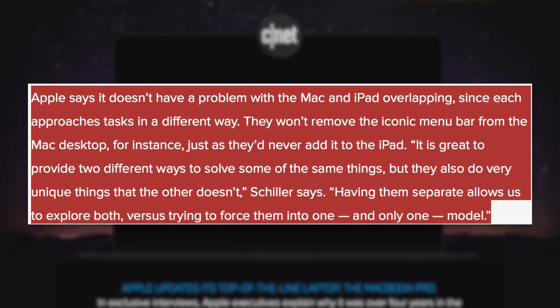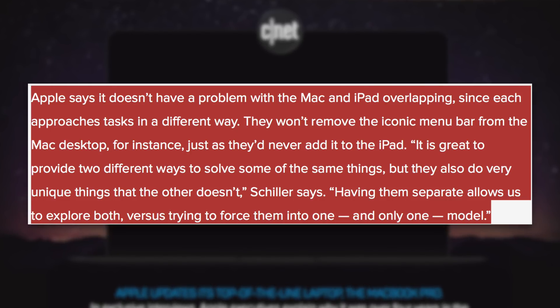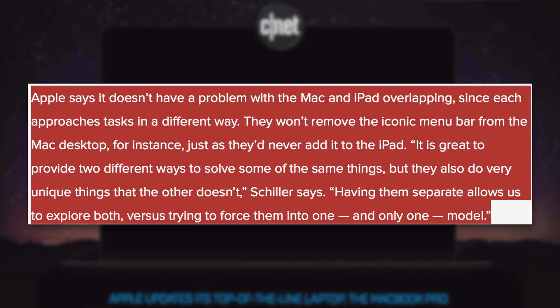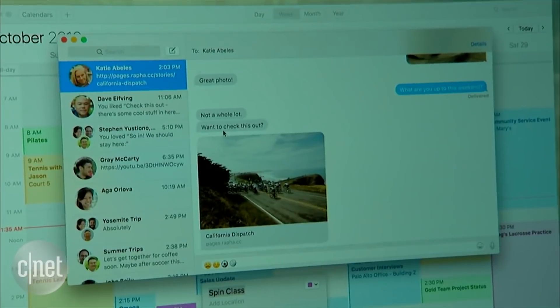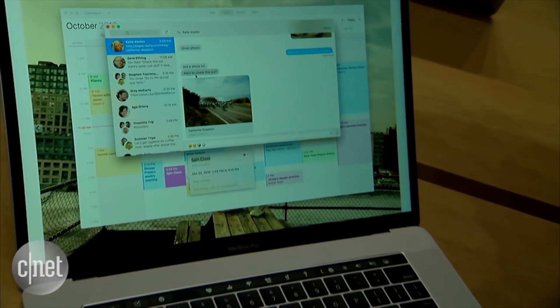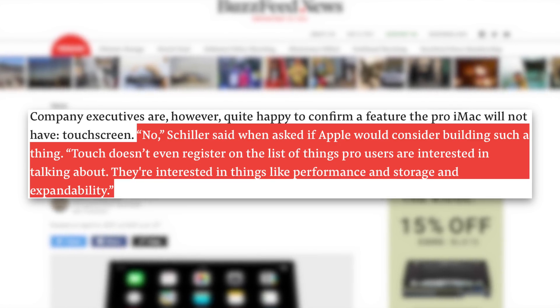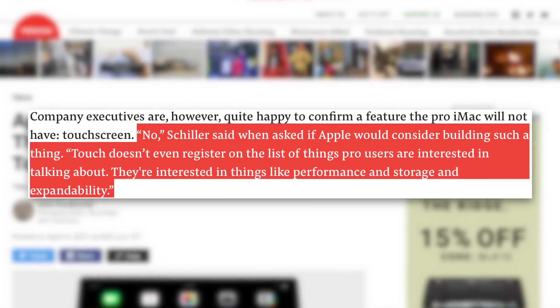Apple says it doesn't have a problem with the Mac and iPad overlapping since each approaches tasks in a different way. They won't remove the iconic menu bar from the Mac desktop, just as they'd never add it to the iPad. Having them separate allows exploring both versus forcing them into one model. Phil Schiller also stated that touch doesn't even register on the list of things pro users are interested in — they're interested in performance, storage, and expandability.